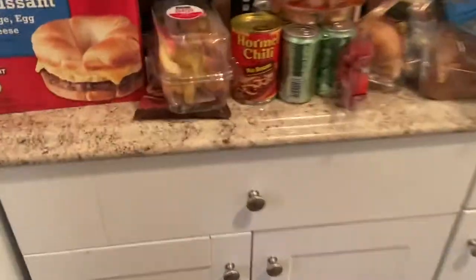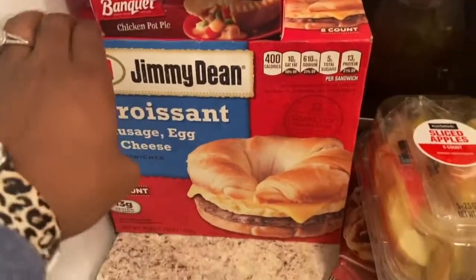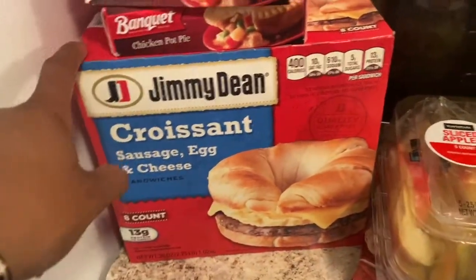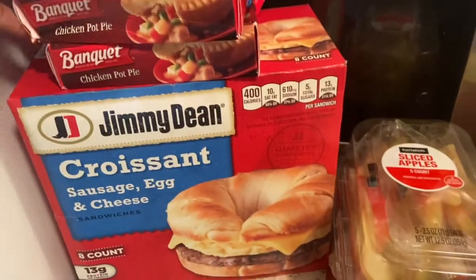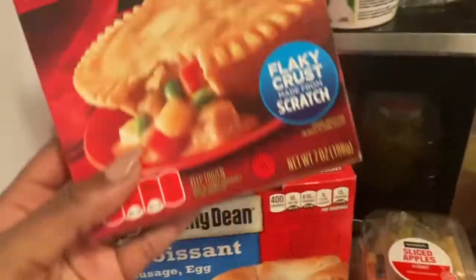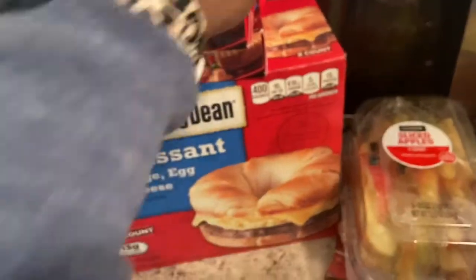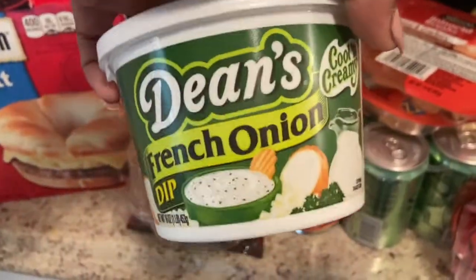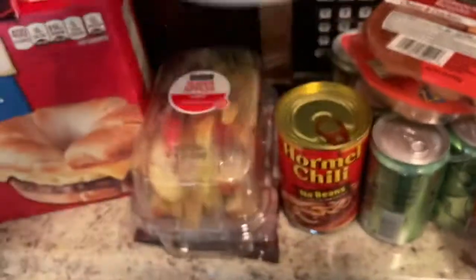Babe needed some things for work, so we picked up these Jimmy Dean croissant sausage, egg and cheese sandwiches for her to bring in the morning. We also got four chicken pot pies — we love those. I picked up some French onion Dean's dip because I was craving it, figured I'd get it as a snack.